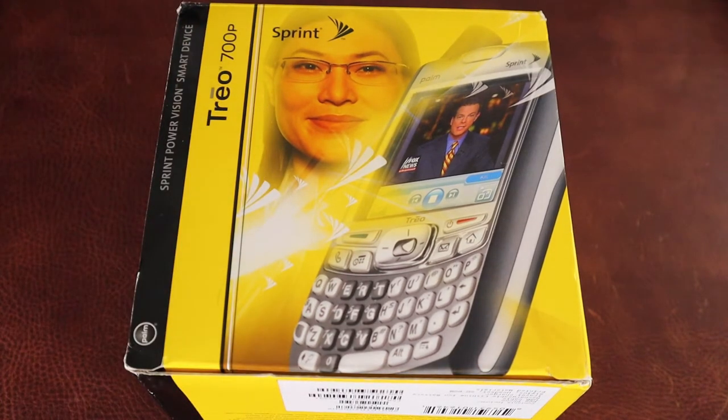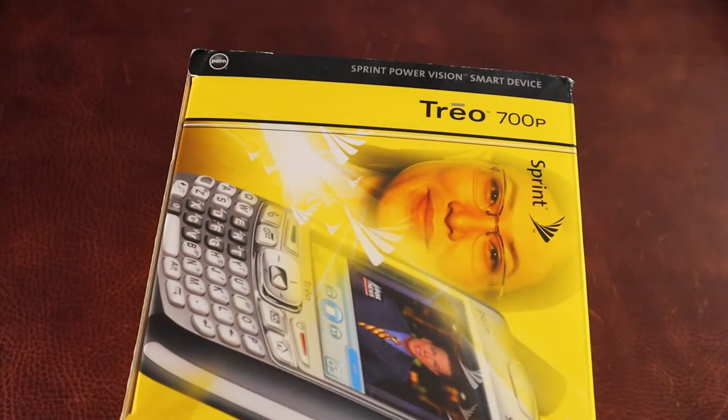And now on eBay, super cheap, new in the box. I'll explain why I got the Sprint version even though I have AT&T — we'll get to that a little bit later. But it is the Treo 700P, the P being this is the Palm OS operated one — Palm OS 5.4, to be exact.